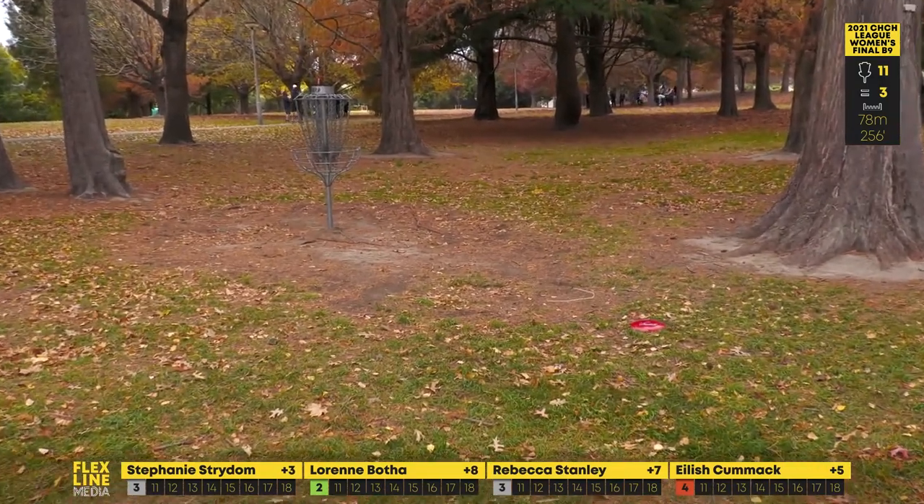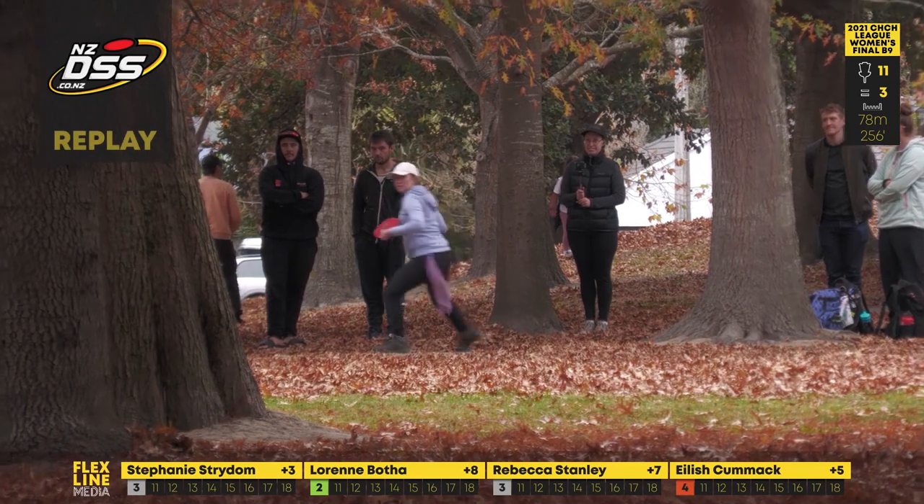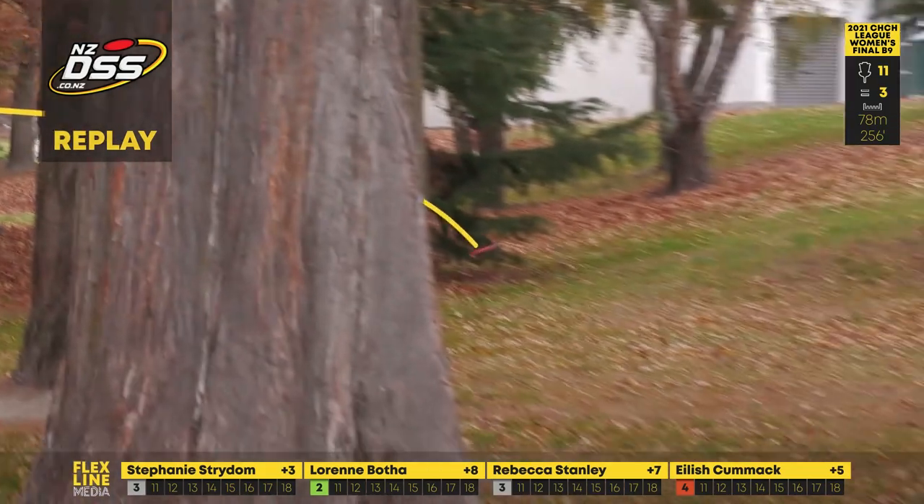That is a beautiful drive! What did you throw there? That is my Red Bolt. Why do I even need to ask that question — I feel like that's the answer every time.